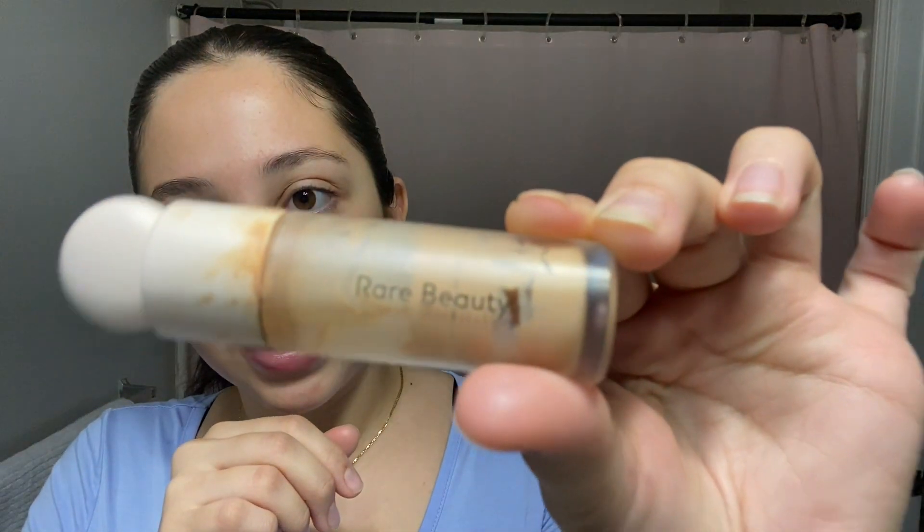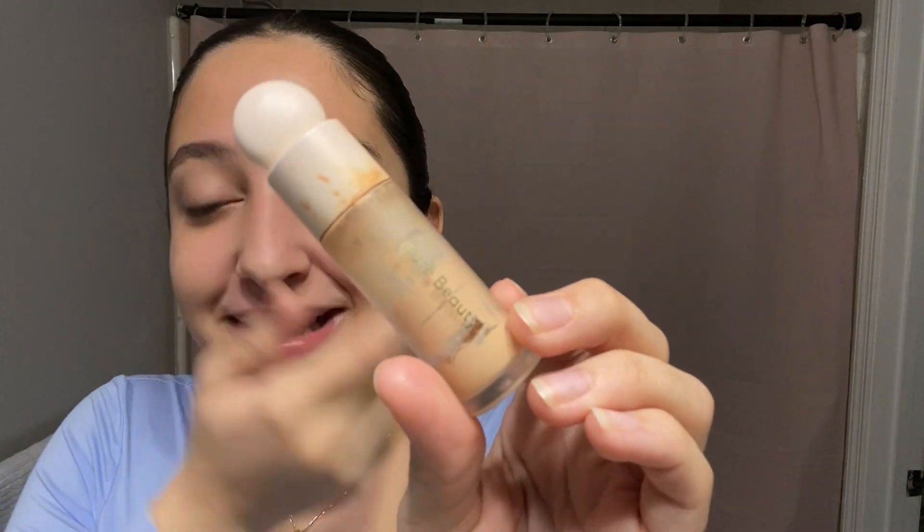I start off with the Rare Beauty concealer. As you can see, she has been through it — she is used up. It literally takes 30 dollars and me personally, I'm not gonna go buy a new one yet because there's still product left. I've been grabbing a cotton swab and literally getting the edges because I can still use it — the problem is it's all the way at the bottom and I can't reach it. I'm not gonna buy a new one until I fully run out and can't see any concealer left in the bottle. Bad bitch on a budget!